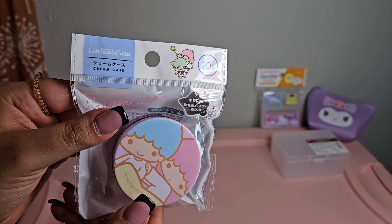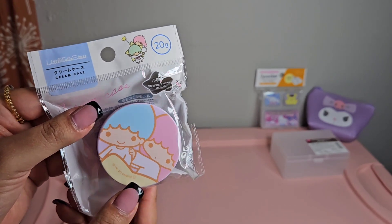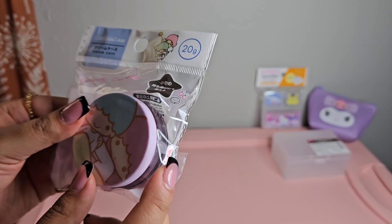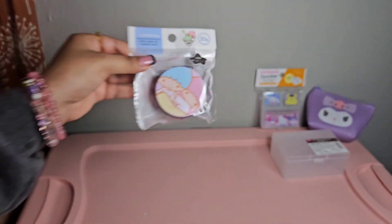Next we have the Little Twin Stars cream case in a lilac-purple color. You can put your lotions in here and bring these in your bag. I love these.